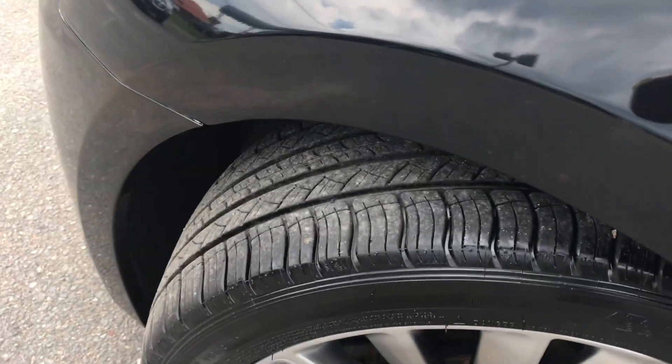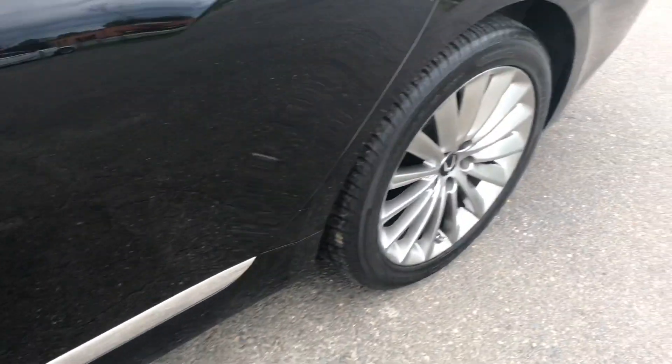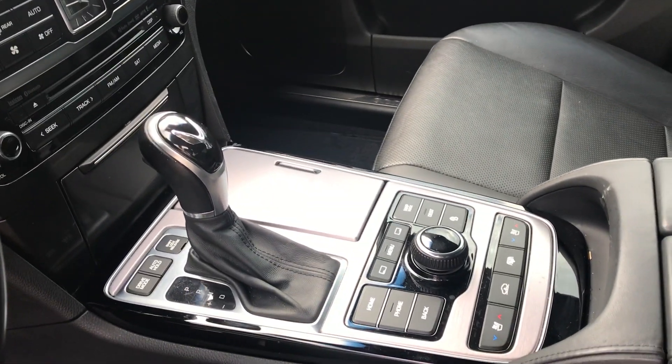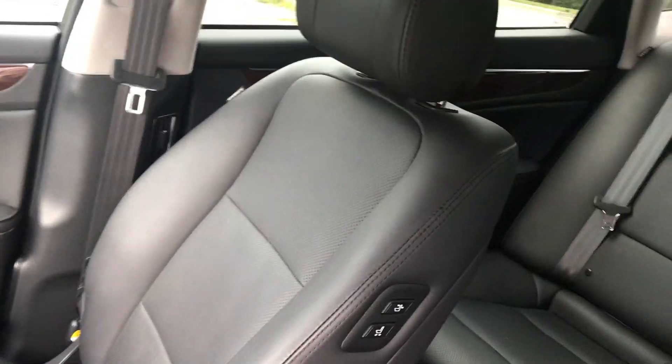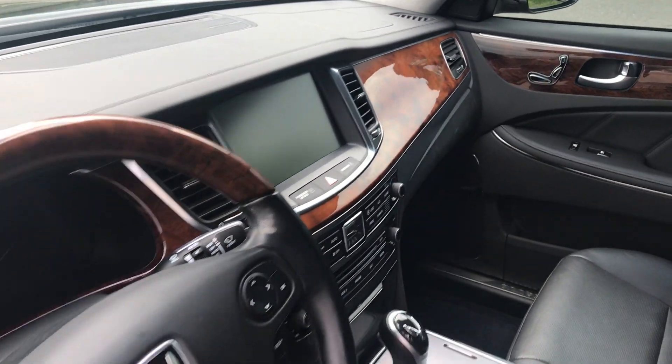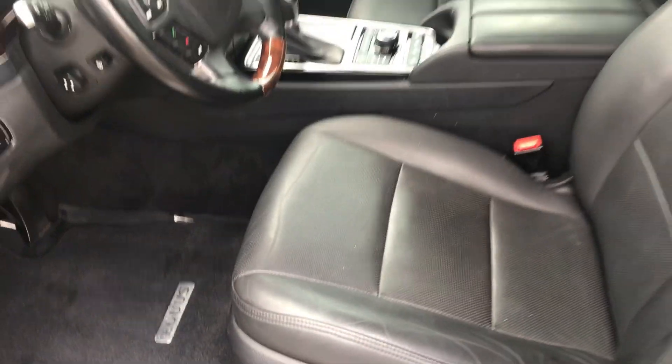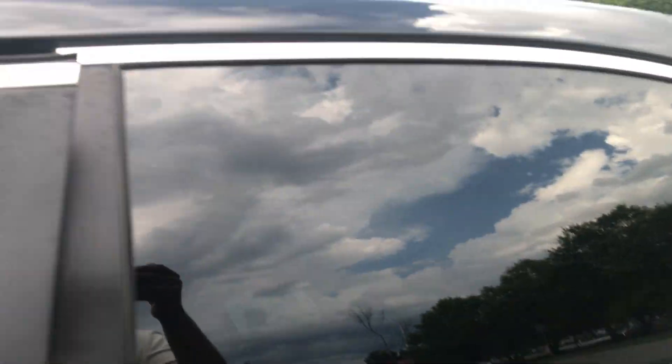Tires are in great condition, as you can see. Rims are in great condition. Heated and cooled front seats, navigation, backup camera, heated steering wheel — lots of power in this beautiful Equus. Moonroof as well.